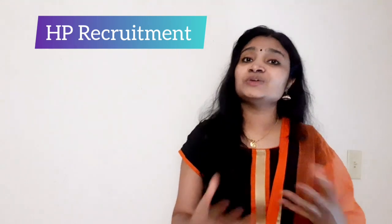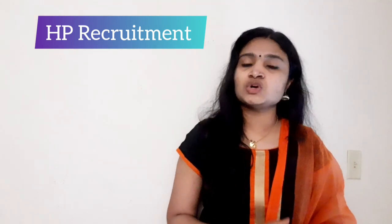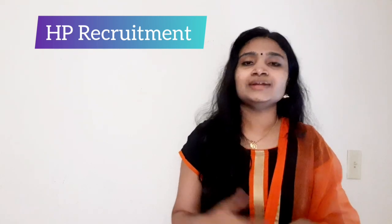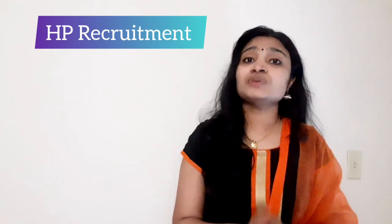We have seen all details regarding the recruitment from HP. It is a freshers requirement and the job location is Bangalore, Karnataka. If you are interested, please see the page linked in the description, click on the link, check all the details, and if you are eligible, apply as soon as possible.